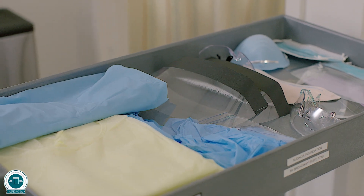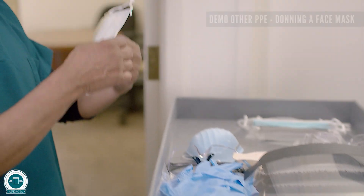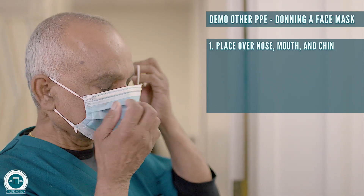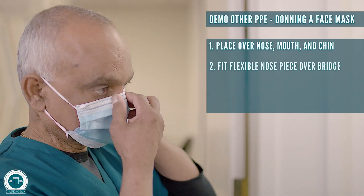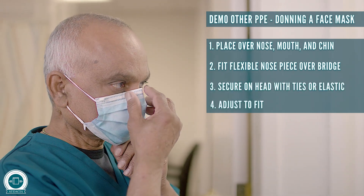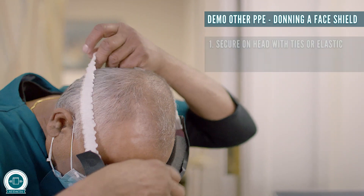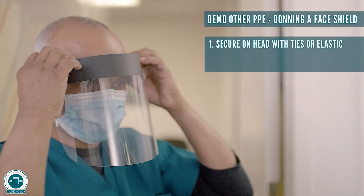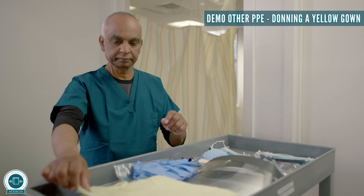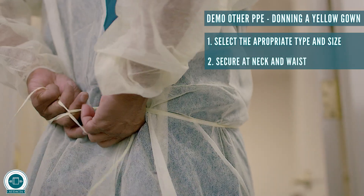We will now show other PPE that might be available in your facility. Donning of a face mask: place over nose, mouth, and chin, fit flexible nose piece over the bridge, secure on head with ties or elastic, adjust to fit. Donning a face shield: secure on head with ties or elastic, adjust to fit. Donning a yellow gown: select the appropriate type and size, secure at neck and waist.